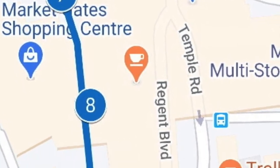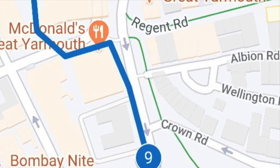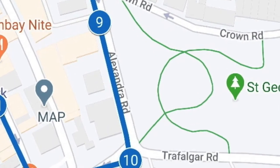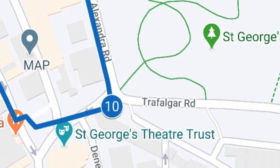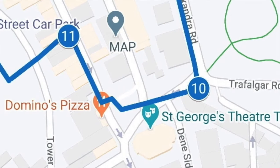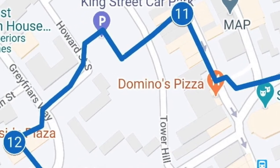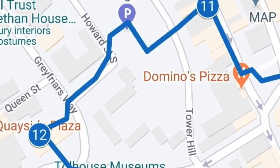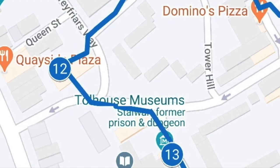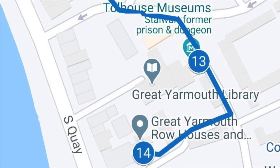As we continue south there is an opportunity to examine the history of some of the other towers along the wall, before turning towards St George's Theatre and finding out what stood there in medieval times. Crossing over to Christchurch, we walk north along King Street and stop at a Hidden Gem before entering Row 89 and making our way to the site of the Grey Friars Friary. Then south to the Toll House, and finally we find out about the rows and conditions of those that lived there.